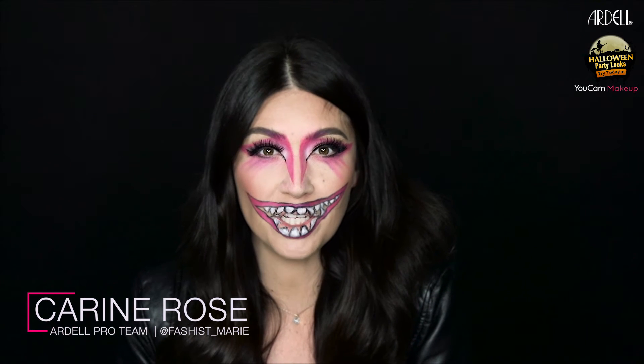Hey guys, welcome back. In the spirit of Halloween, we teamed up with UCAM makeup to help you look gorgeously spooky with seven freaky costume looks.